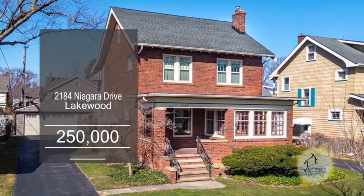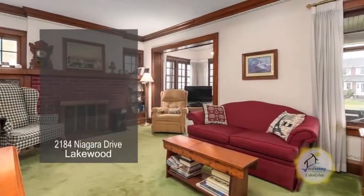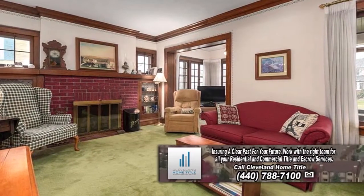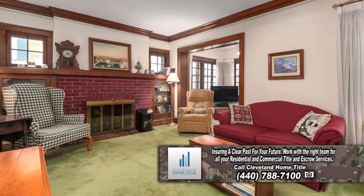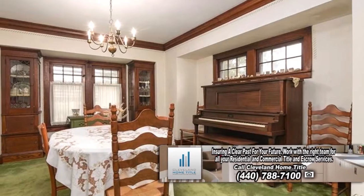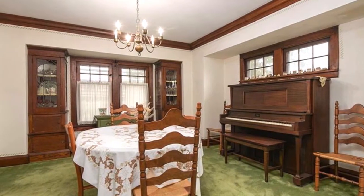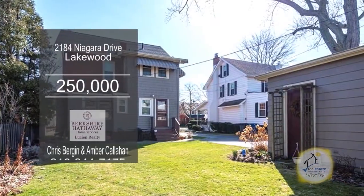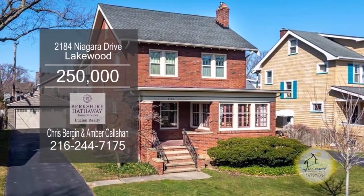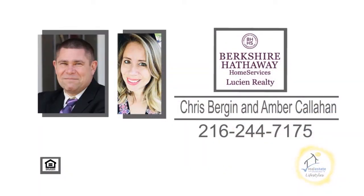This colonial in Lakewood features three bedrooms and one and a half baths. The spacious living room has a brick fireplace with custom built-ins. The kitchen offers ample cabinet space and an eating area. Off the kitchen, you'll find the formal dining room with built-in china cabinets. Plenty of updates include a newer roof, furnace, central air, and more. For additional information, contact Chris Bergen and Amber Callahan.